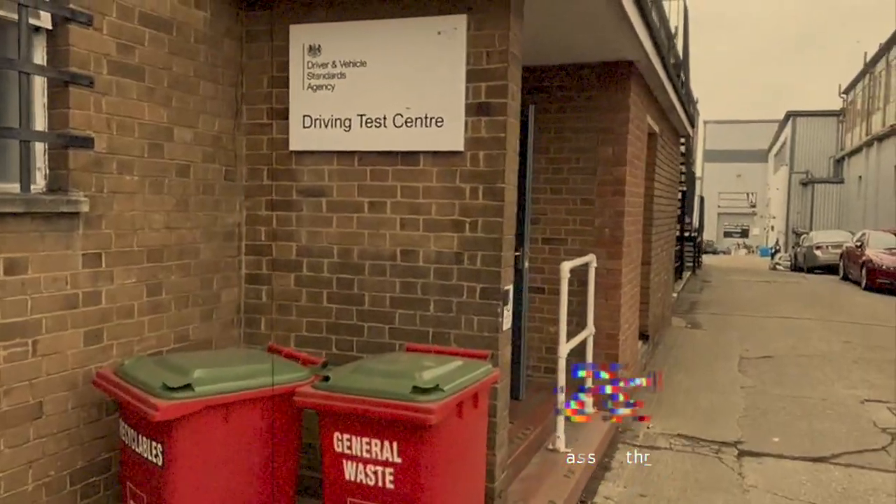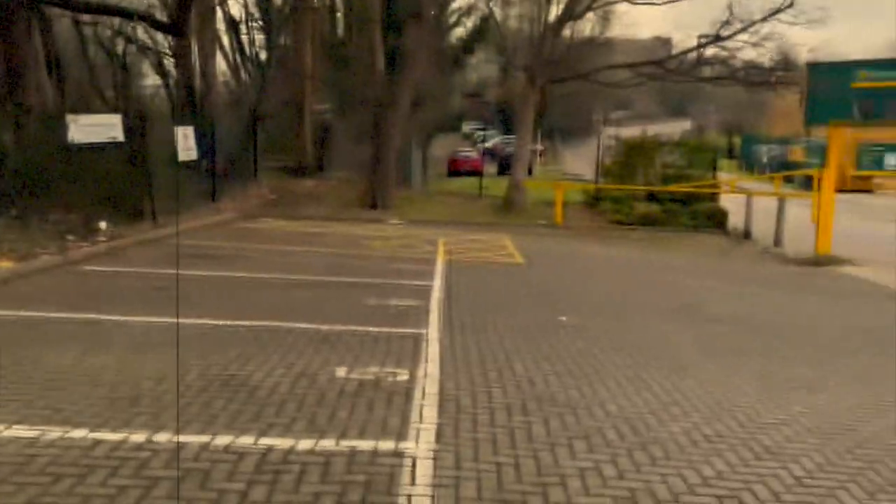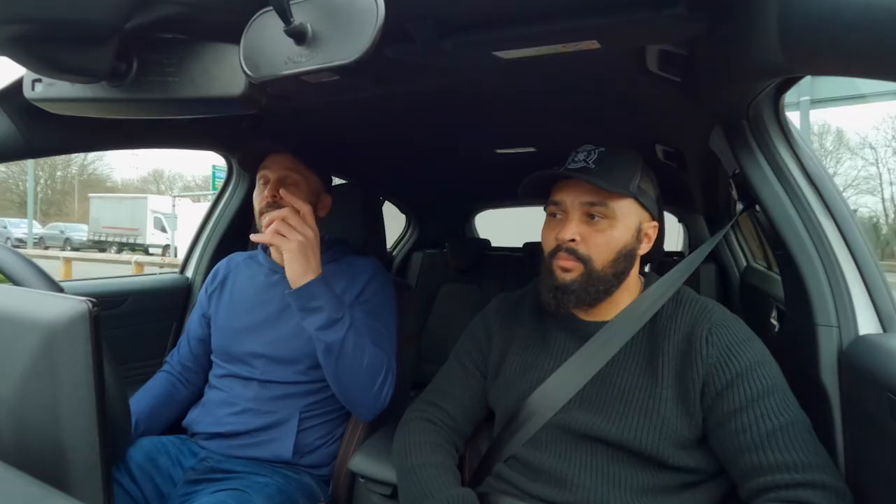So we're in Watford. Anybody who's doing a test in Watford, this is going to be beneficial for you. This will also be valuable for anybody else because a roundabout is a roundabout, a width restriction is a width restriction, a crossroads is a crossroads. So what have you got planned for us today?